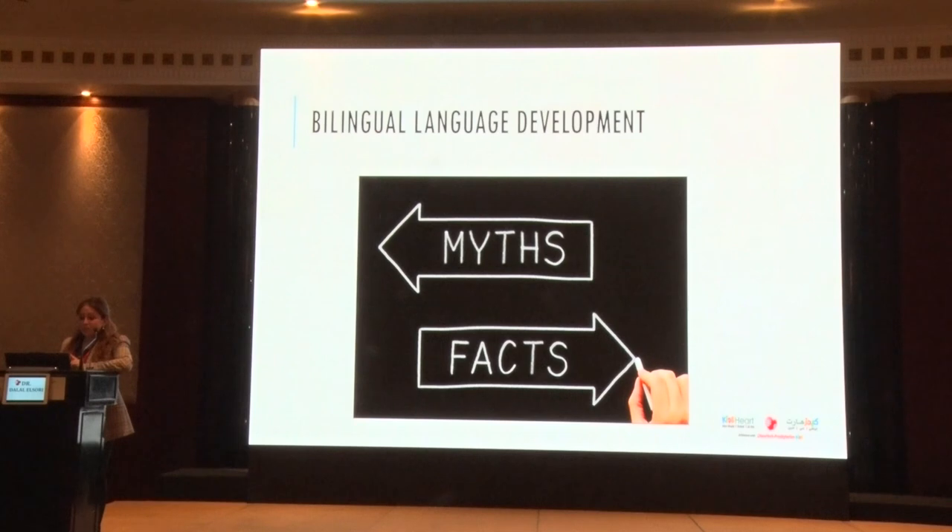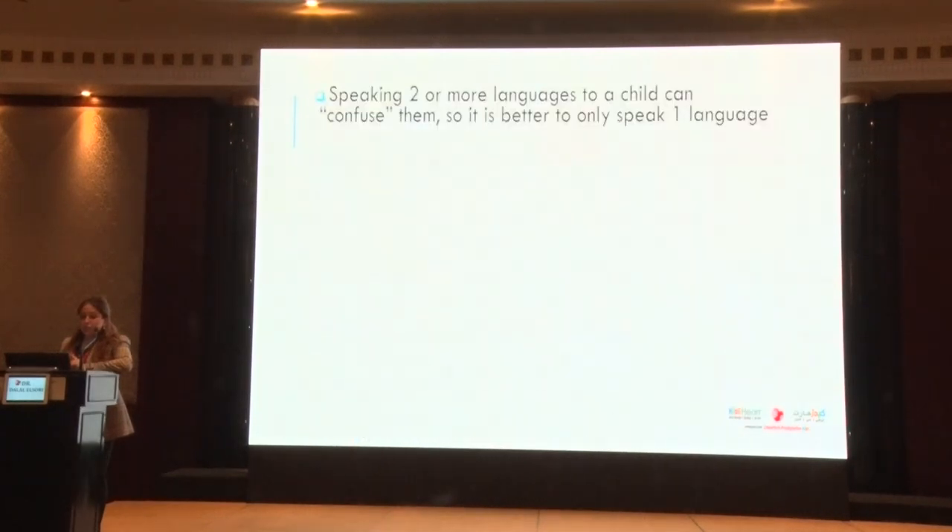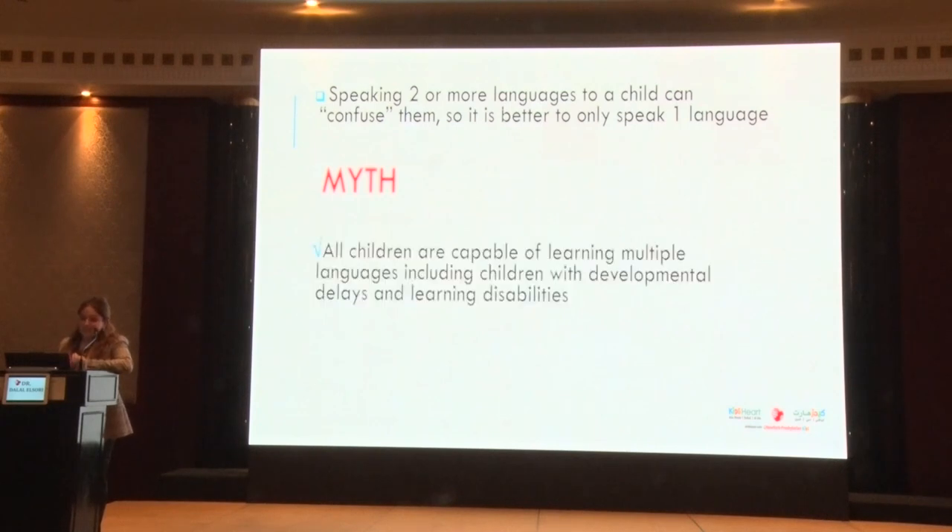Myth versus fact: Speaking two or more languages to a child can confuse them, so it's better to only speak one language — myth. This is a common misconception. All children are capable of learning multiple languages, including children with developmental delays and learning disabilities. Speak the language you're most comfortable speaking at home.